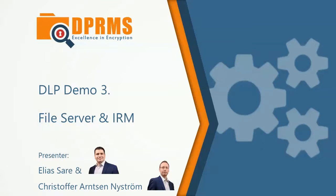To describe in more detail how our services will enhance your existing IT security, we have created a couple of demo videos for you. In this demonstration we will show you how documents on a file server can be protected automatically with information rights management.